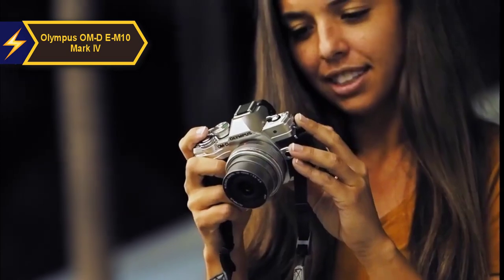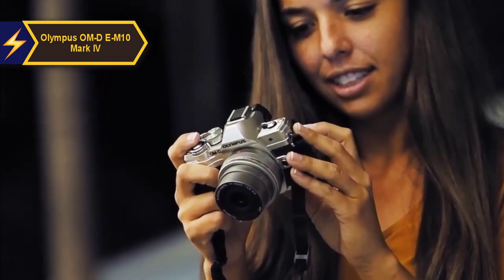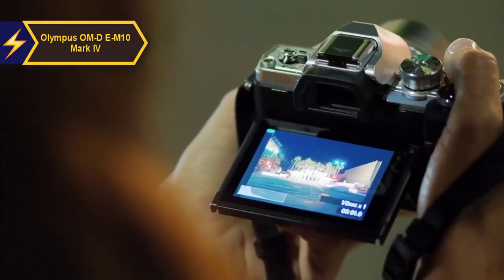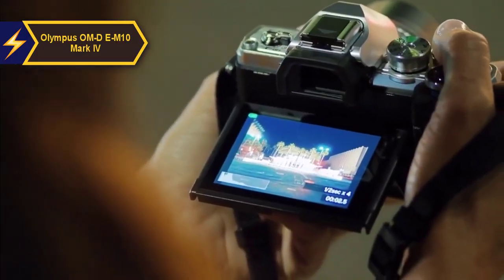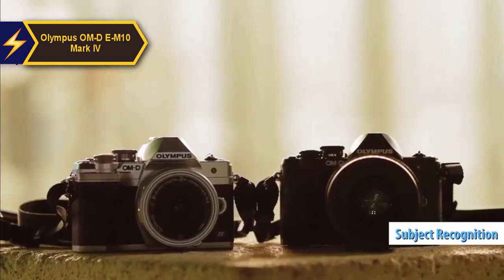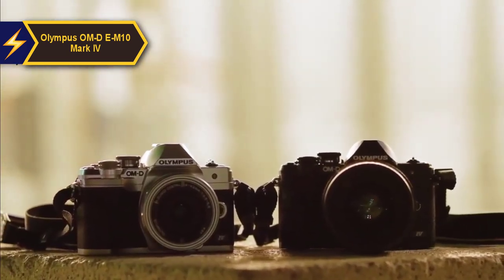When it comes to focusing, the E-M10 Mark IV employs a contrast-based system that distributes focus points across the entire frame. This means you're not restricted to center-focused subjects like you would be with entry-level SLRs. It also boasts enhanced subject recognition, with the ability to detect faces and adjust focus accordingly.